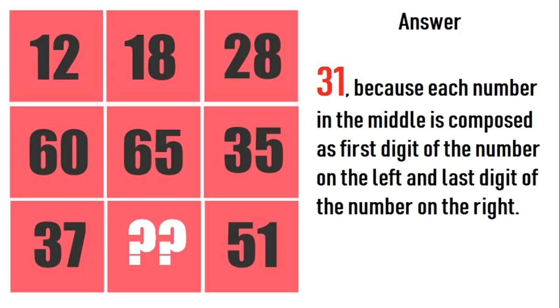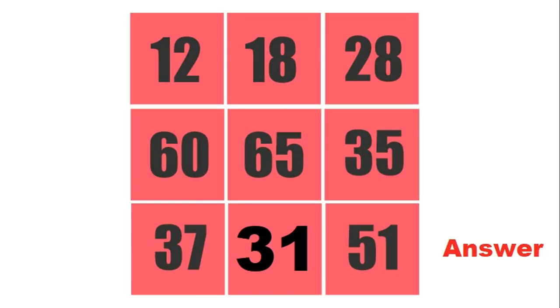The correct answer of this puzzle is 31, because each number in the middle is composed of the first digit of the number on the left and the last digit of the number on the right. In the first row, we have 12, so the first digit is 1, and the last number is 28, so its last digit is 8, making 18. In the second row, the first digit of 60 is 6, and the last digit of 35 is 5, making 65. On the last row, 37 and 51: first digit of 37 is 3 and last digit of 51 is 1, so we get 31.